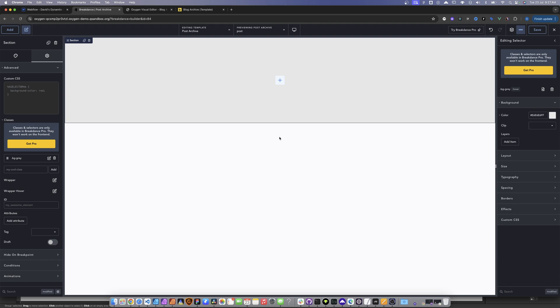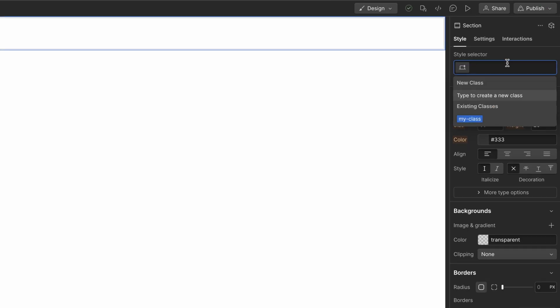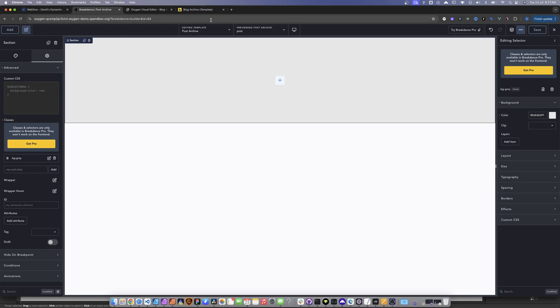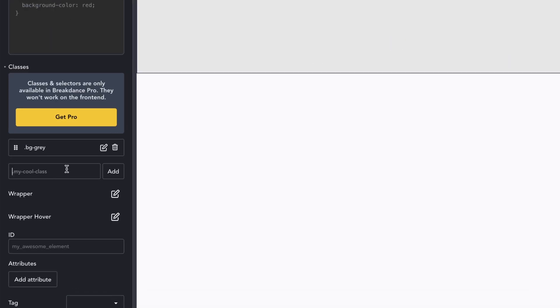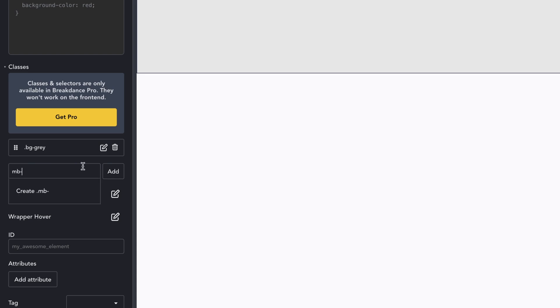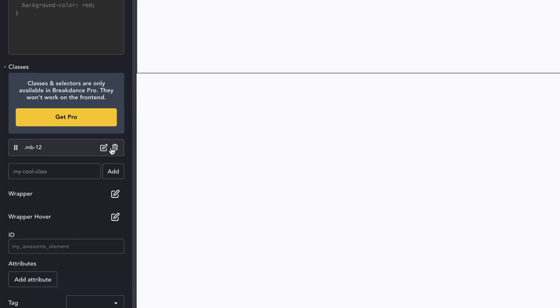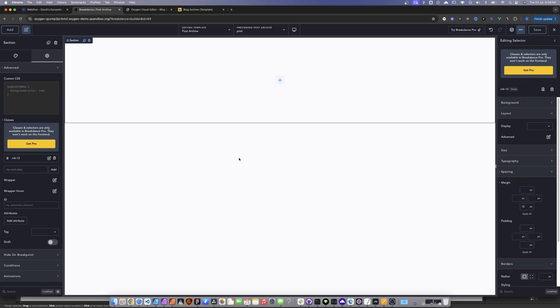One cool thing about all three page builders is that we can assign and remove classes independently. In Webflow, if we add a class — say 'my-class' — and then a combo class 'BG', we can't remove 'my-class' independently; we have to remove all classes at once. But within Breakdance, Oxygen, and Bricks, you can do that independently. So I can add another class, for example 'margin-bottom-12', adjust the spacing, and then remove just the classes I don't want. That's common across all three.